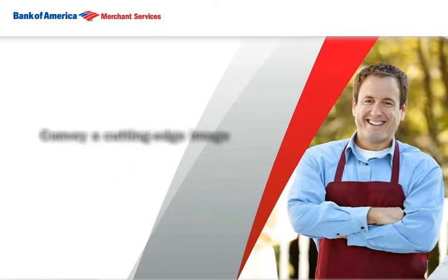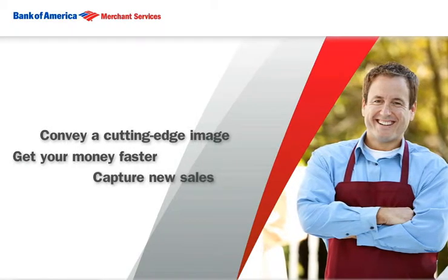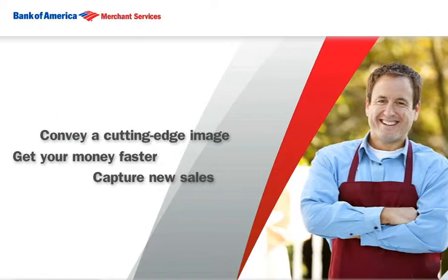Plus, it helps you convey a cutting-edge professional image, gets your money to you faster, and lets you capture those credit card sales you may have lost otherwise.